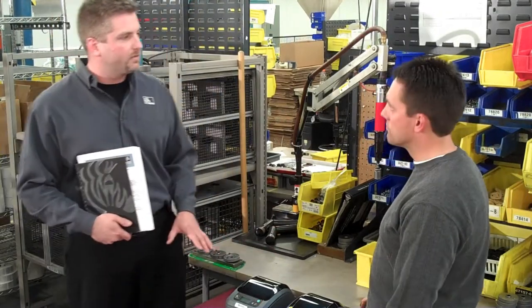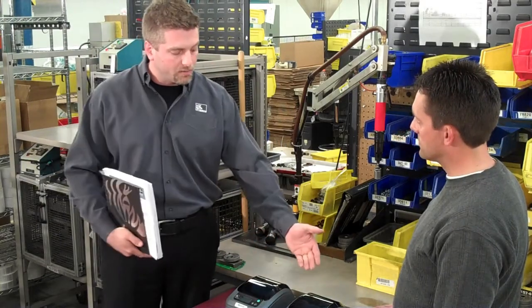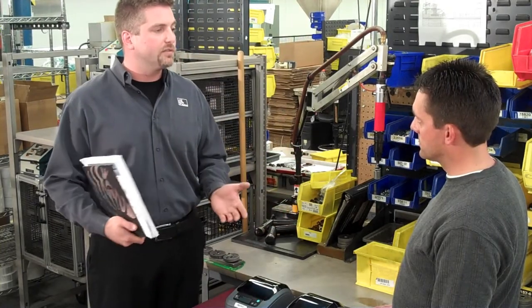Now we can customize this any number of different ways. You can have more than two printers. You can set them up so all are printing at the same time where there's primary and secondary, and this is all based on the custom solution that Development Services created.